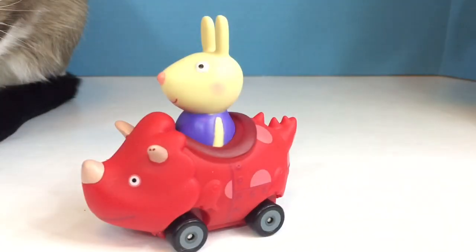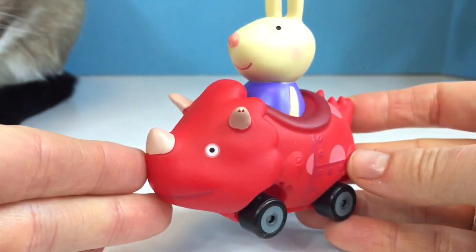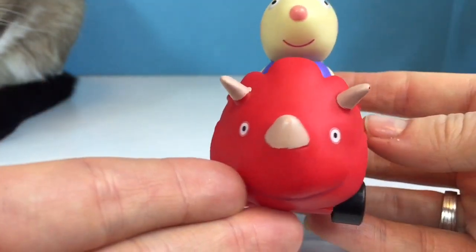And we have Rebecca Rabbit in the red dinosaur car. I think it's a Triceratops.